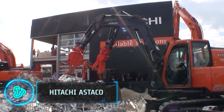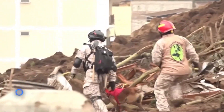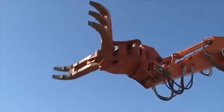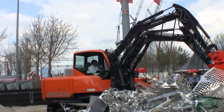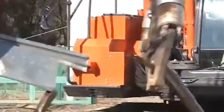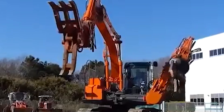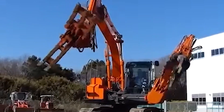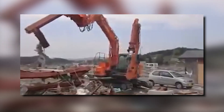Designed for demanding tasks and environments such as post-disaster scenarios like earthquakes and fires, what sets this beast apart is its dual-arm design, capable of performing a wide range of actions. It can cut, pull, bend, and even delicately hold fragile objects. This versatility enables it to operate in diverse fields including disaster recovery, recycling, and navigating through destroyed buildings during search and rescue missions.